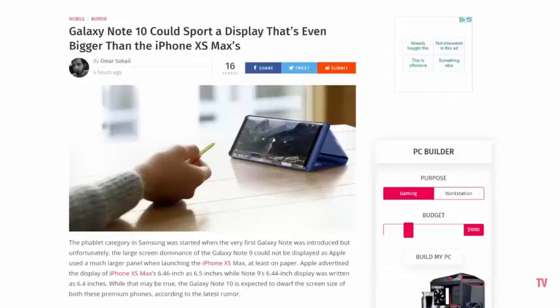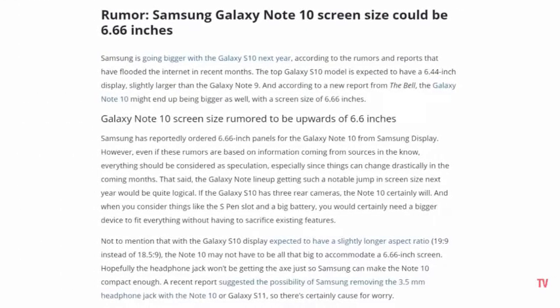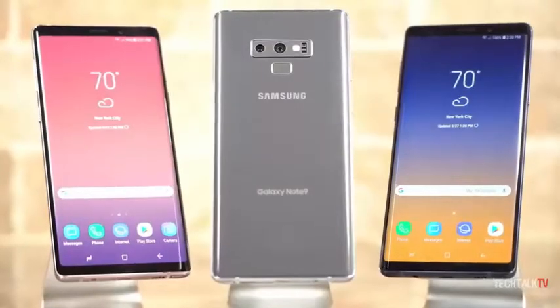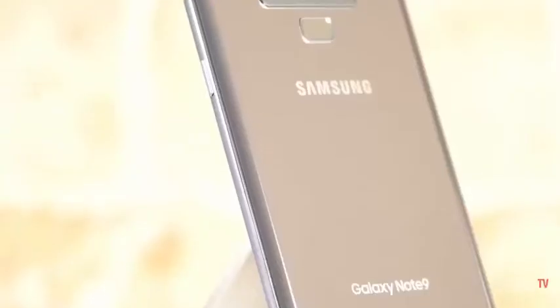According to a South Korean website and also Ice Universe, Samsung has placed orders to its display subsidiary for a 6.66-inch OLED display that will go into next year's Galaxy Note 10. So that means Samsung is increasing the screen size by 0.22 inches. To put it into perspective, the Note 9 has a 6.44-inch display.